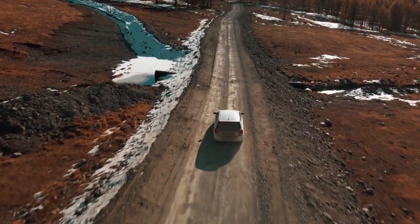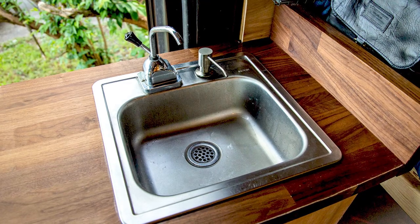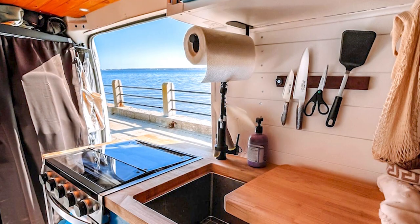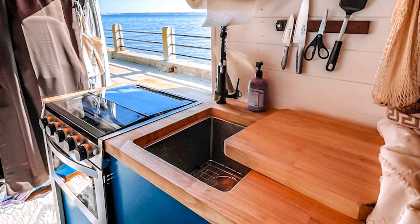I have been working on the rapid transformation of everyday vehicles into camping cars. To enhance the functionality of the camper, a comfortable, aesthetically pleasing, and convenient washbasin is essential. This time, let's design a professional sink for the no-build-build camper conversion.